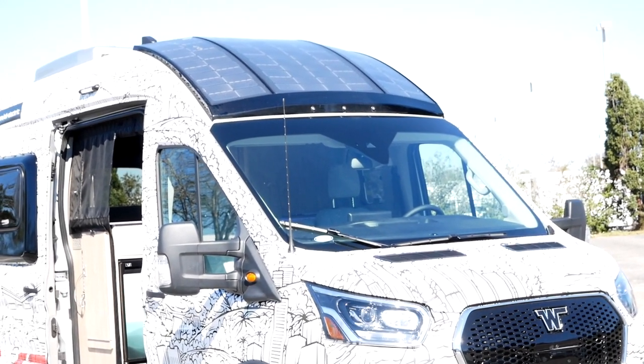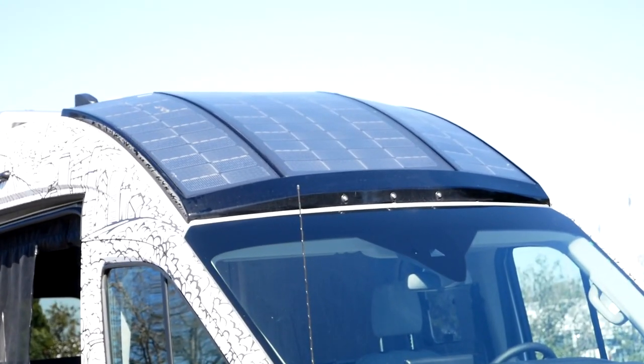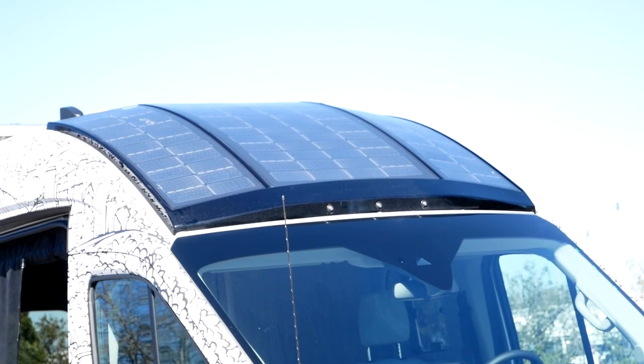The solar panels are just like a constant trickle, and that's feeding into the house system — that won't feed the propulsion system. Using solar panels to charge a propulsion system, we're talking weeks, you know? It's just not the level of wattage you need.